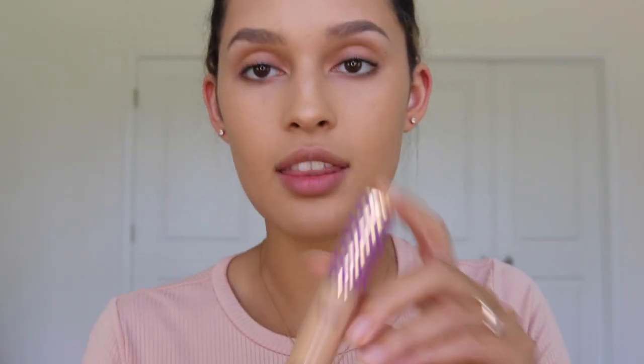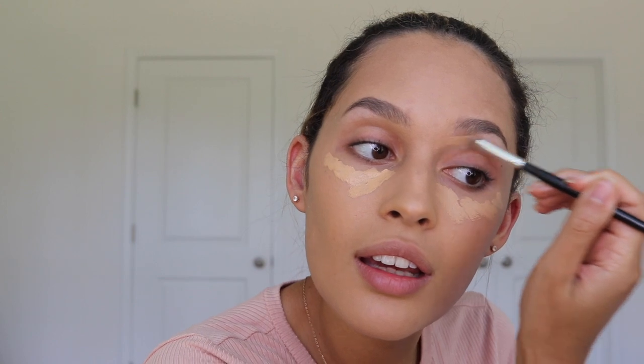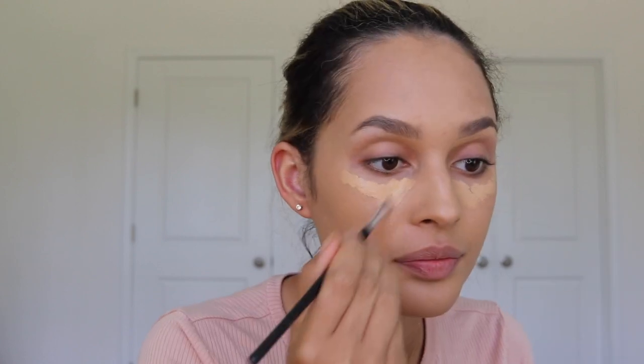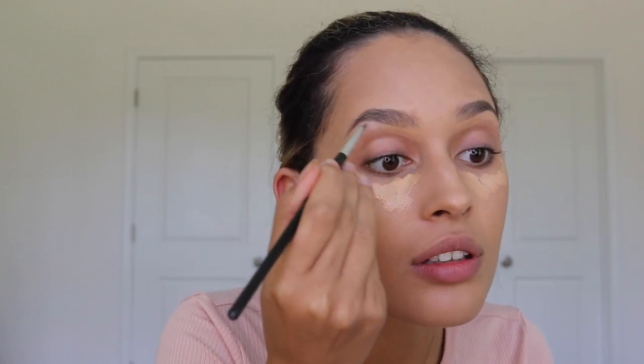Next I'm gonna take the Tarte Shape Tape in the color medium tan sand. I'm gonna go ahead and put this under my eyes because I'm seeing a little bit of baggage, so I'm just spreading it out like that. I'm gonna go ahead and line lightly that area.